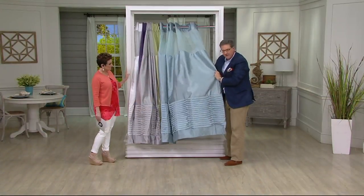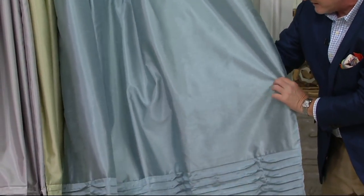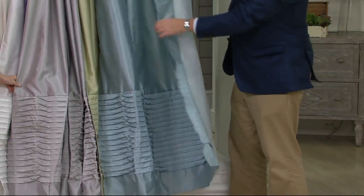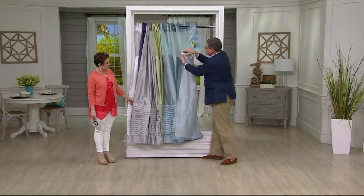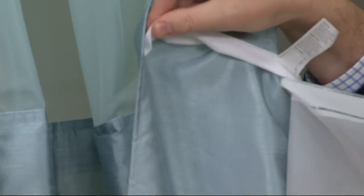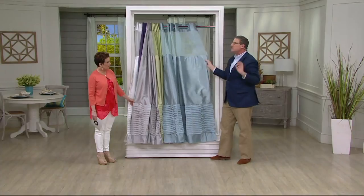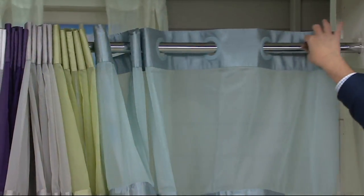Then you have the shower curtain itself — in that beautiful faux poly, it's poly faux shantung. It does look like silk shantung and it looks so elegant. But you also don't need a liner because the liner is attached — the liner snaps in and out. To clean the liner, you just rinse it. And the entire shower curtain can be put in your washer and dryer, so you can always have a clean, fresh shower curtain.